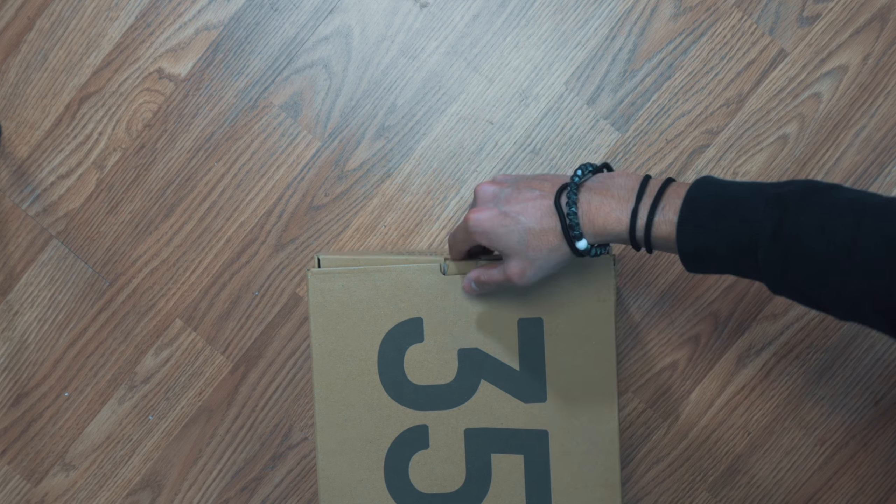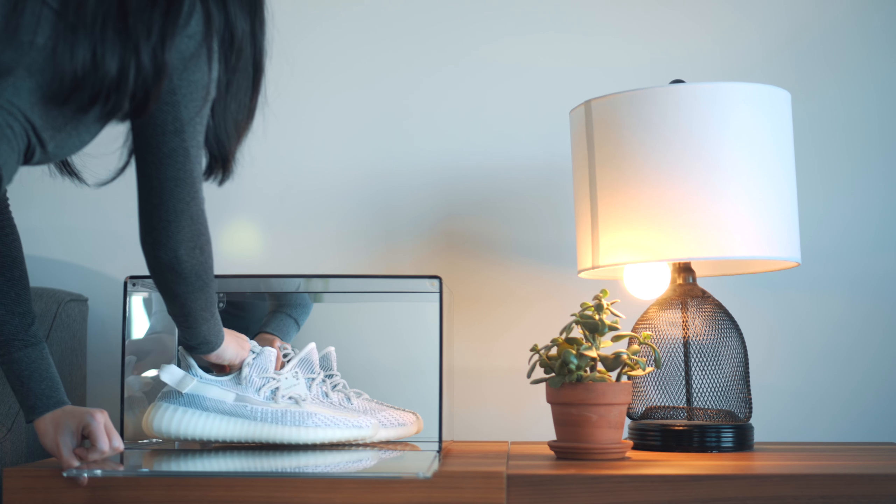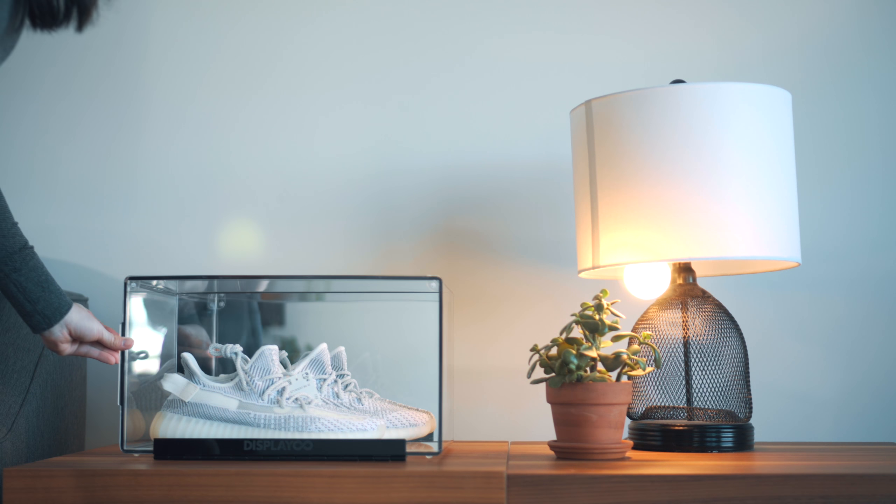Showcasing your shoes just got a whole lot better, thanks to Shoebox One. It's time to take your kicks out of the closet and show your shoes the love they deserve, with a display case that cares as much as you do — Shoebox One.